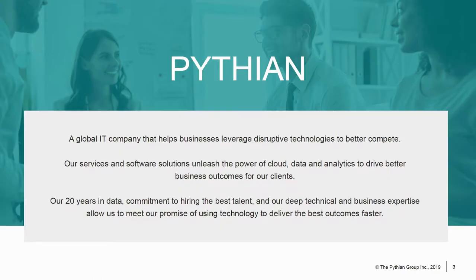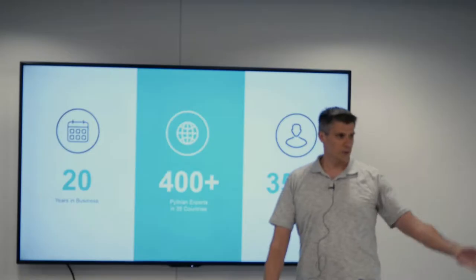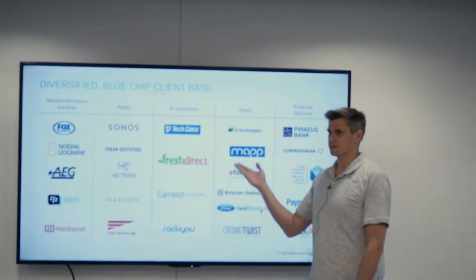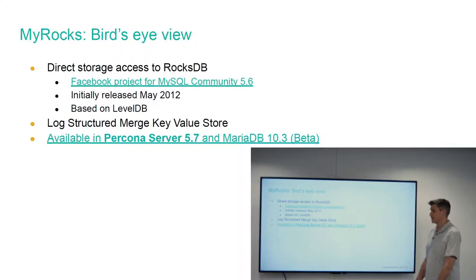When I'm not doing that, I'm a database administrator. I work with people, one of whom is actually here from Ottawa today — that's Bjorn. Together we collaborate and work for companies. Today I came here to talk about MyRocks, which is a storage engine — basically a way to connect to RocksDB directly through MySQL.